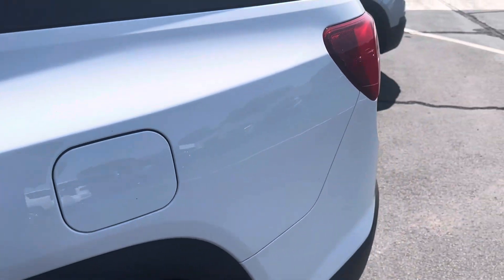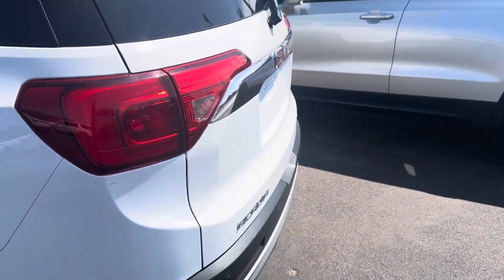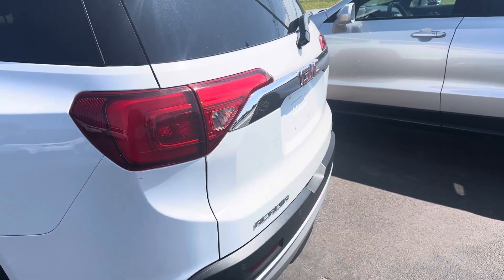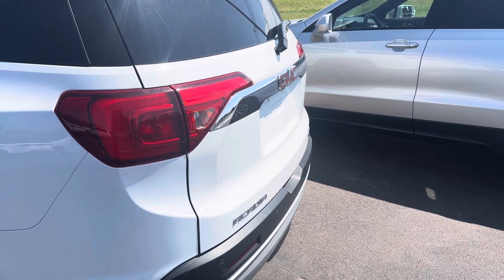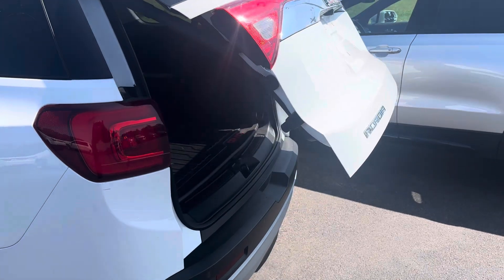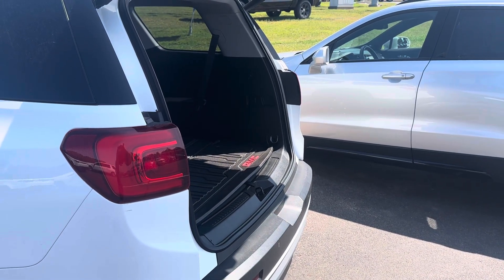I had a couple of questions for you — if you were a first responder or a veteran, and if you had a trade-in, you can get me the trade information: VIN number, mileage, some pictures. I can gladly get you pricing.